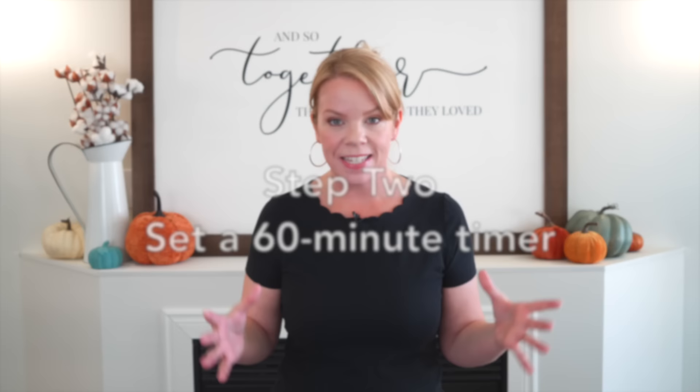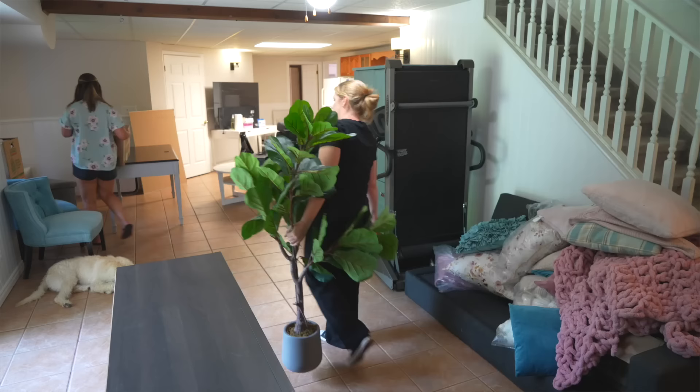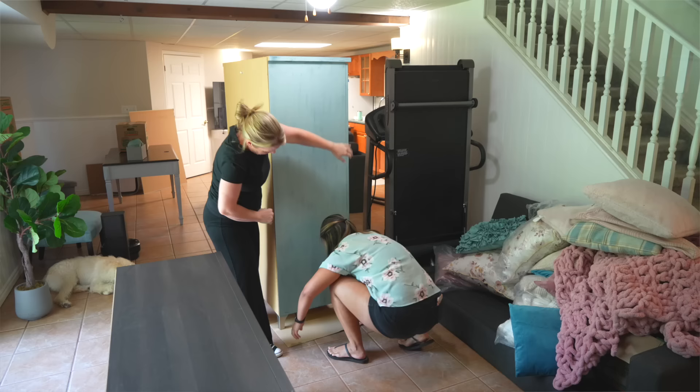The second thing you need to do is set a timer for 60 minutes. When you have a big mess, five minutes is great, but five minutes is not going to get you ahead. Five minutes is not going to make a big difference. You need the power of an hour. One hour can move literal mountains — it isn't a crazy overwhelming amount of time. So set a timer for 60 minutes, grab your list of three things, and just jump in.